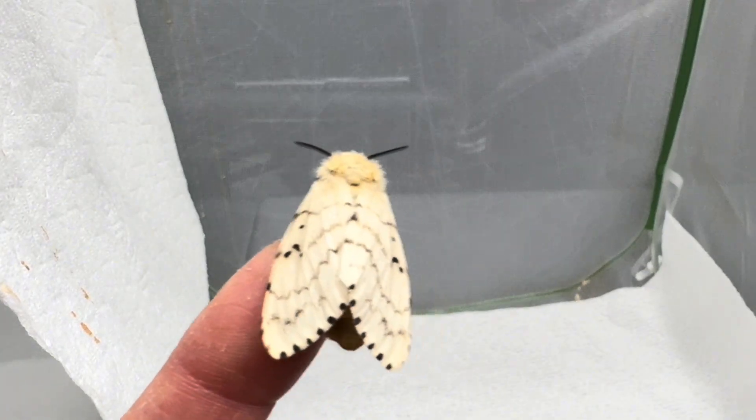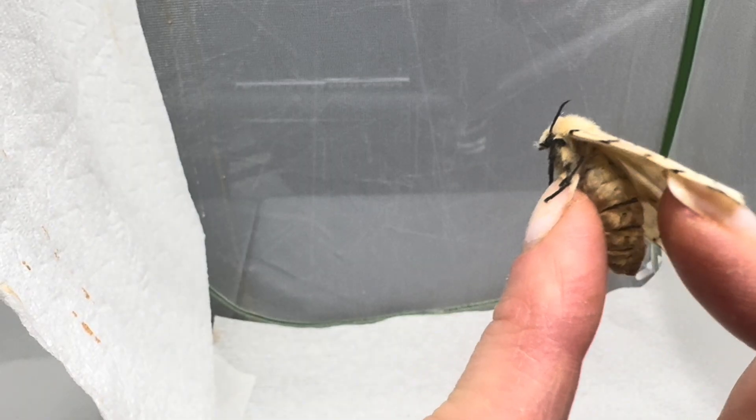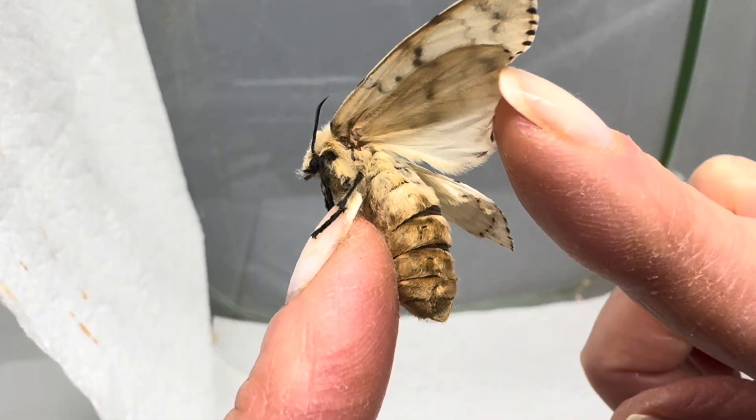This gentleman was cultivating about a million larvae in his house, and some adults escaped. The rest is history.